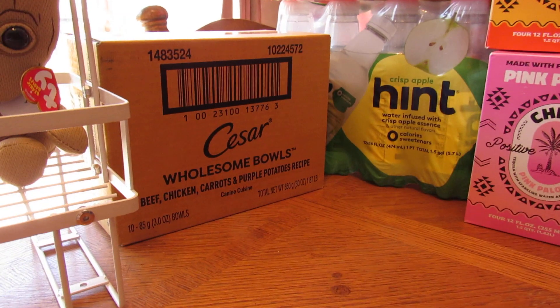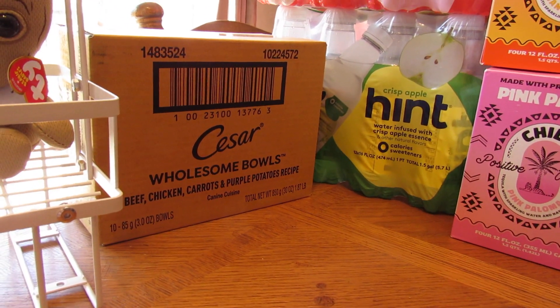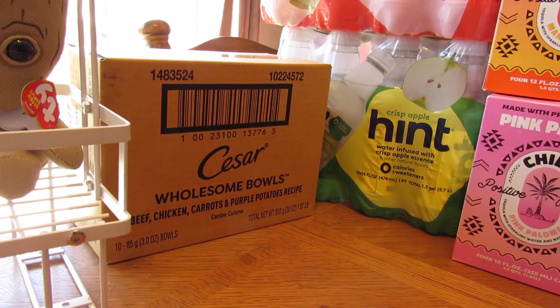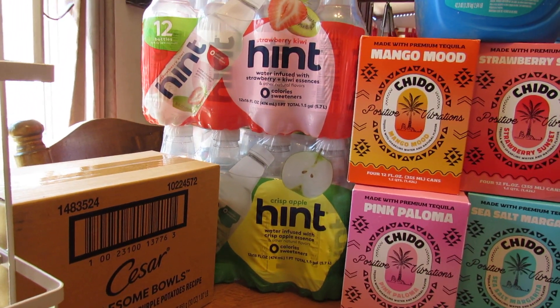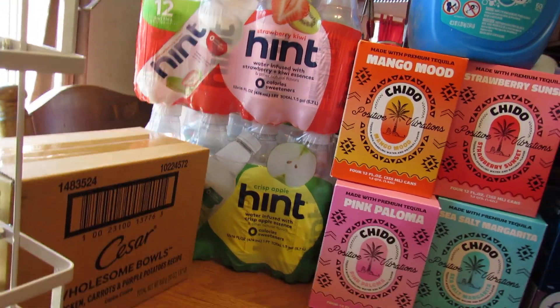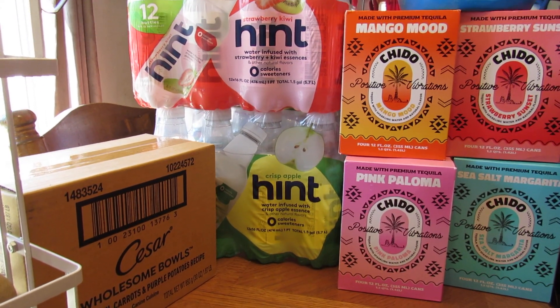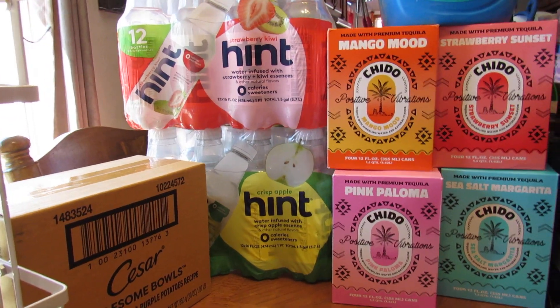I got the Caesar Wholesome Bowls in through Subscribe and Save — they had a super coupon, so if you did your first Subscribe and Save you got them really cheap. Then I got the Hint Water in apple crisp and strawberry kiwi; they're about the same price as in the store when they're on sale, but these were shipped to my door.